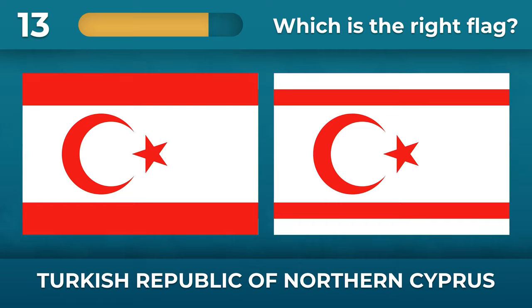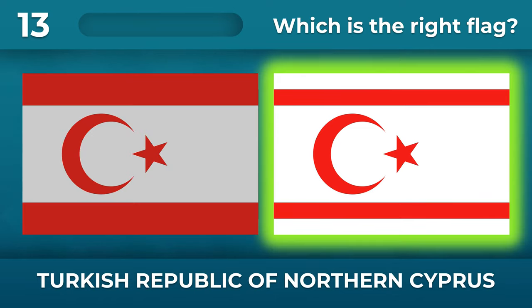How many white stripes are there on the flag of the Turkish Republic of Northern Cyprus? There are three white stripes on the flag.